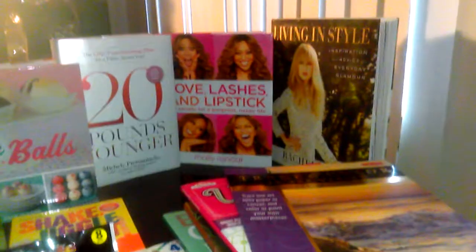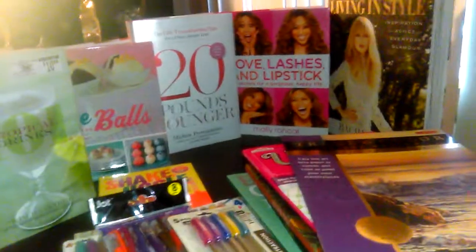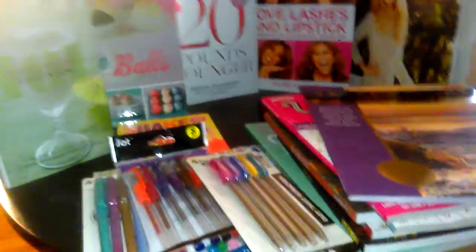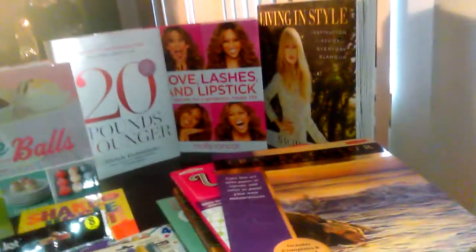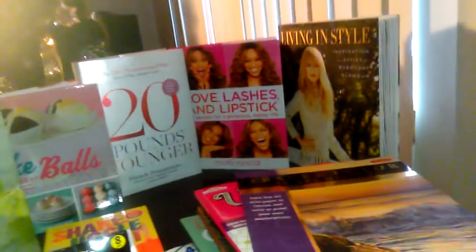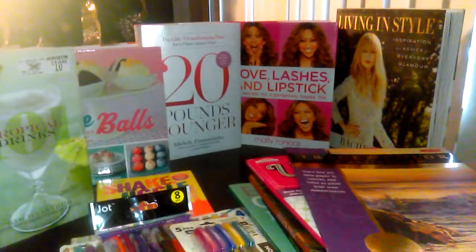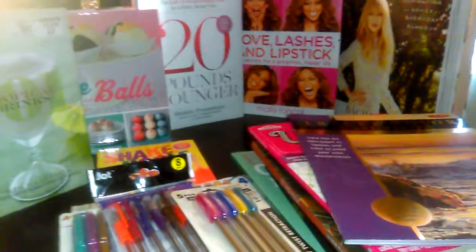I'm going to show you a few books I found because generally in January, Dollar Tree puts out stock in makeup and books that I think are just awesome. They haven't done anything phenomenal just yet, so I'm going to show you what I have been able to find. If you're a first time viewer, welcome to my channel.